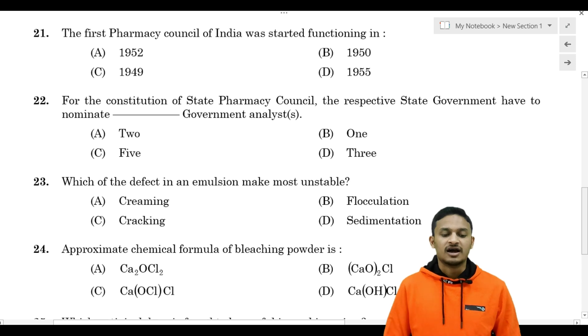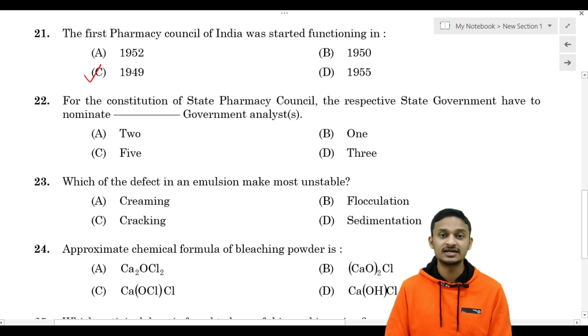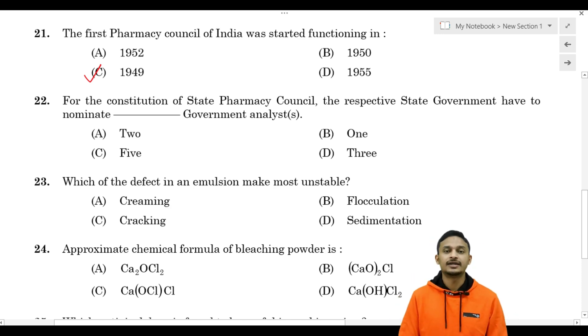The answer is: the first Pharmacy Council of India started functioning in Option C - 1949 is the correct answer. The Pharmacy Act was in 1948, and the Pharmacy Council of India, PCI, started functioning in 1949.